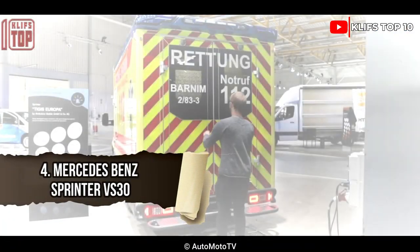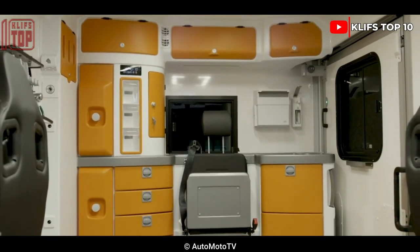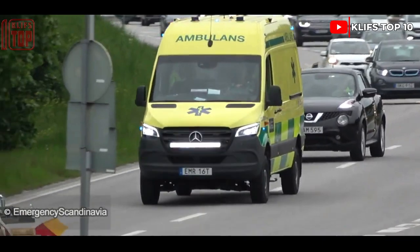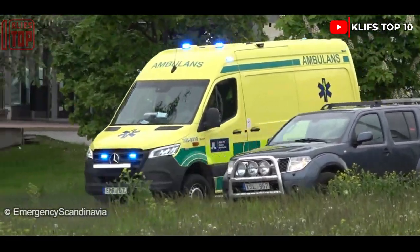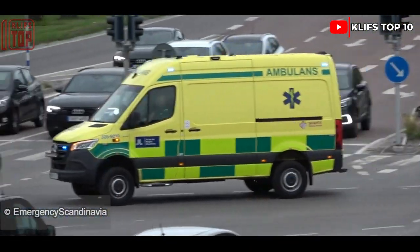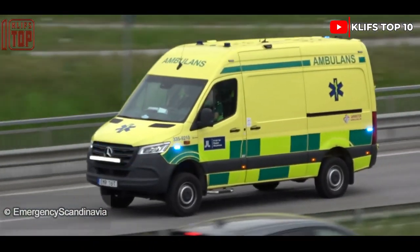Number 4: Mercedes-Benz Sprinter VS 30. It is a quick and adaptable vehicle made in Germany, designed to swiftly navigate challenging terrain while carrying patients securely to the hospital. It has a length of 6.1 meters and has room for three people plus a patient. It was made with African use in mind.